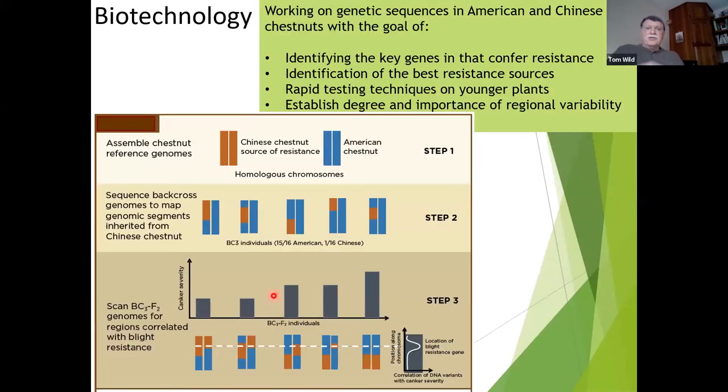Moving into transgenics and genetics: if we knew the genetics of the tree, we could identify key genes and figure out which trees have the best blight-resistant characteristics. At this point in time we do not know exactly which genes are required for blight resistance. We have some clues but it's not well mapped out. It may be so complicated that we won't get a clear picture, but we know it's more than two or three genes involved in conferring resistance.